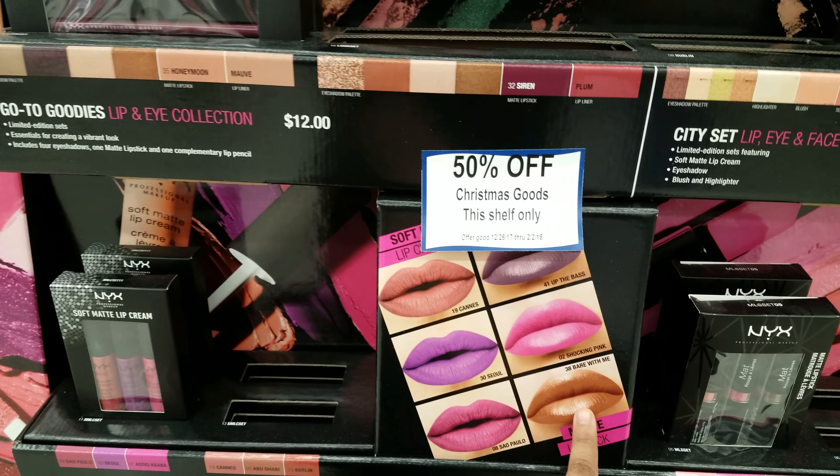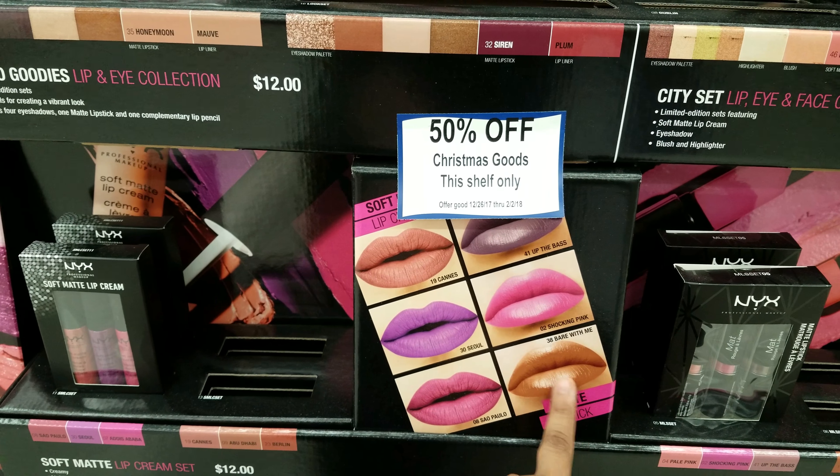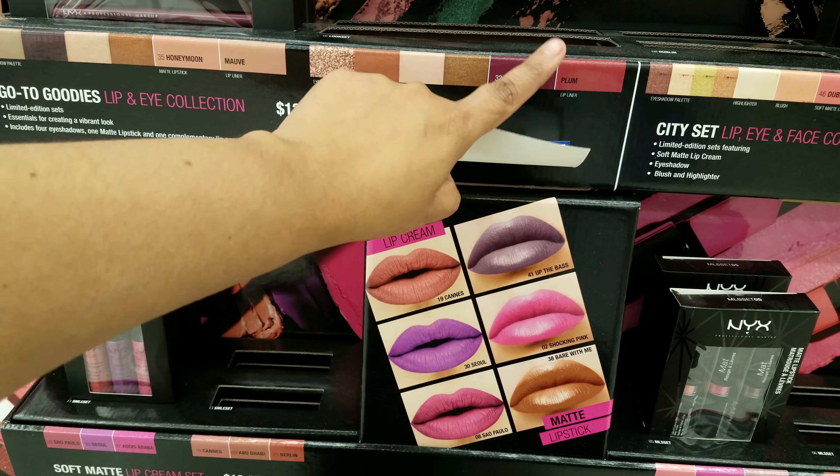I like this color right here. But I am a brown skin tone, so it would kind of just fade out on me. So let's keep looking.